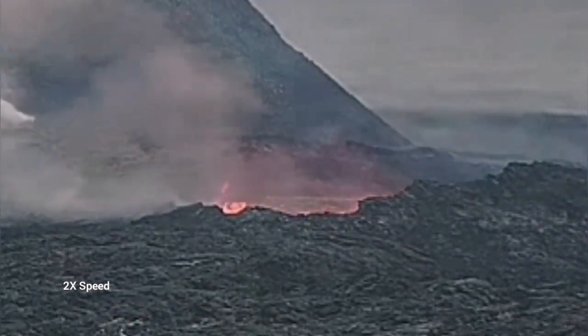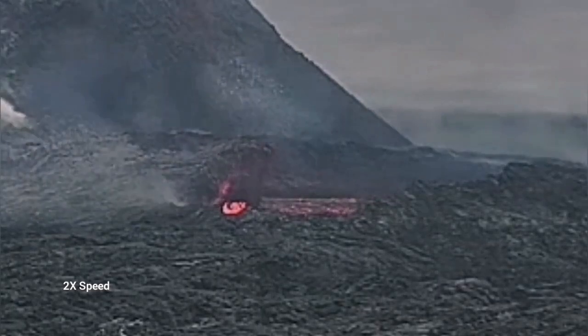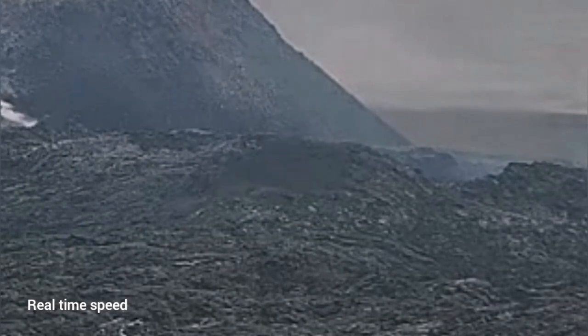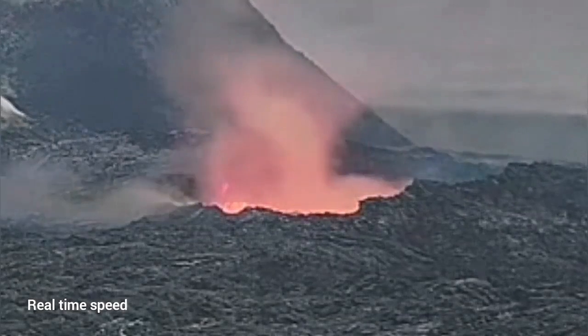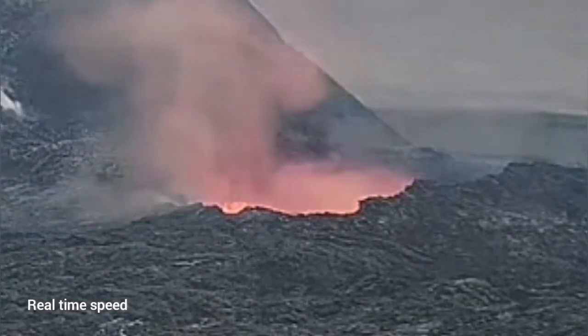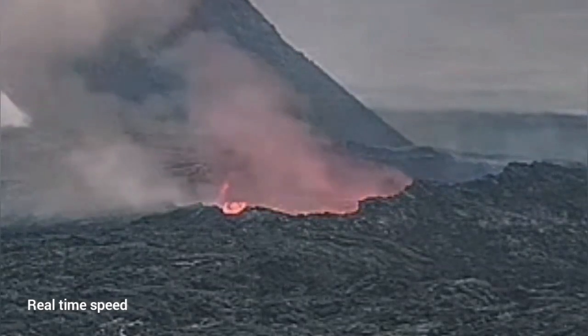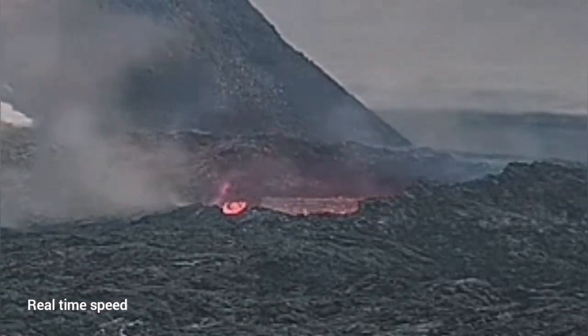I'll play it again for you in real time so you can see how it collapses. The first part collapsing is actually closer to us. So if anybody was standing there, thinking they were away from the rim of this lava lake, they would have been the first to go down if the collapse was happening at that time.